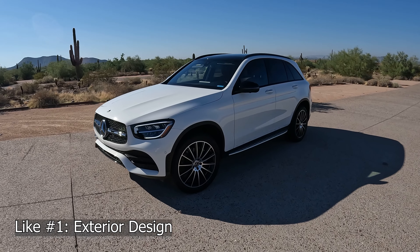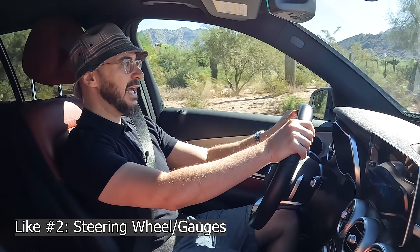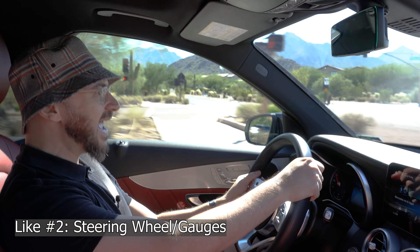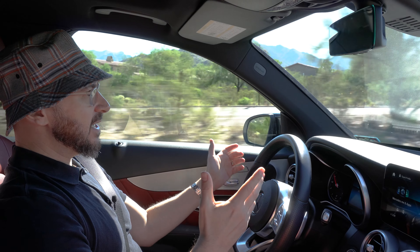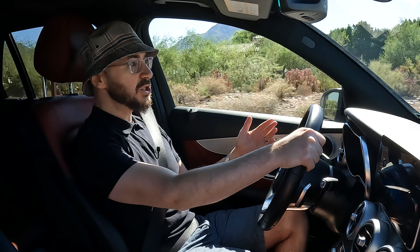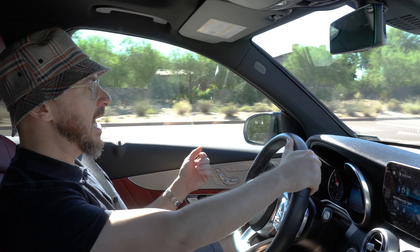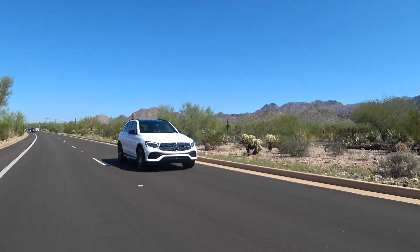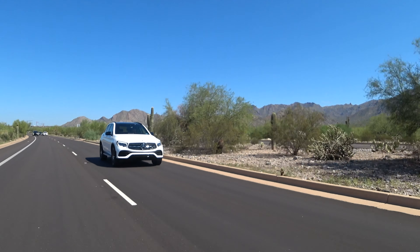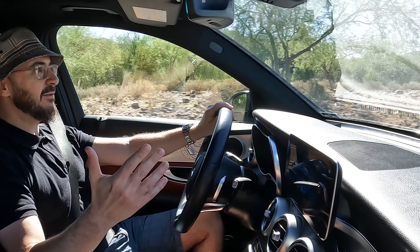Moving on to the likes. I definitely enjoy the way this car looks with the AMG night package, the black accents, and the 20-inch wheels — I think this car looks great. Number two: I really like this steering wheel and the analog gauges. I think it gives it a cool, retro, classic Mercedes vibe, and this steering wheel elevates it to give a slightly more modern, sportier feel. Number three — and probably the best one — is not only how well the car is insulated, but just how smooth it is. This car really does live up to the Mercedes vibe. I can drive this for hours and hours on end; there's nothing jaggedy about this ride.